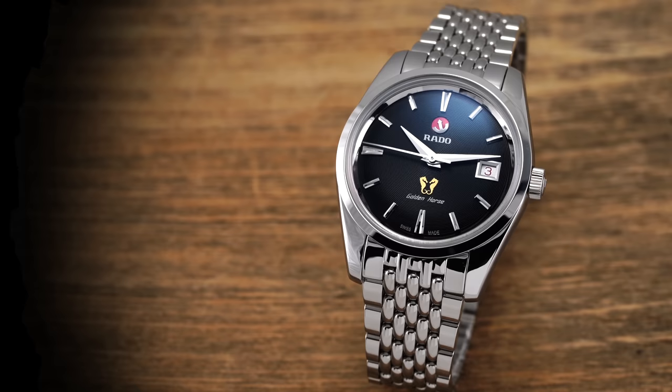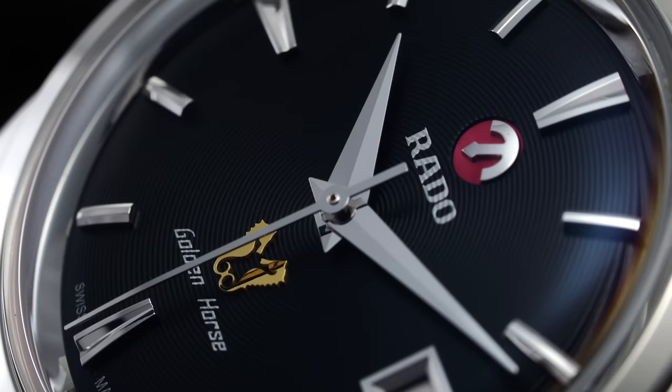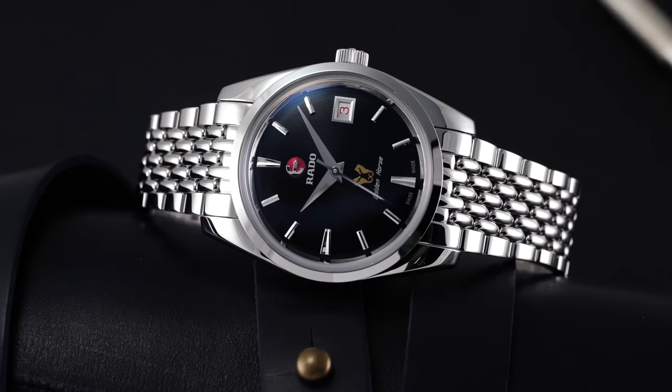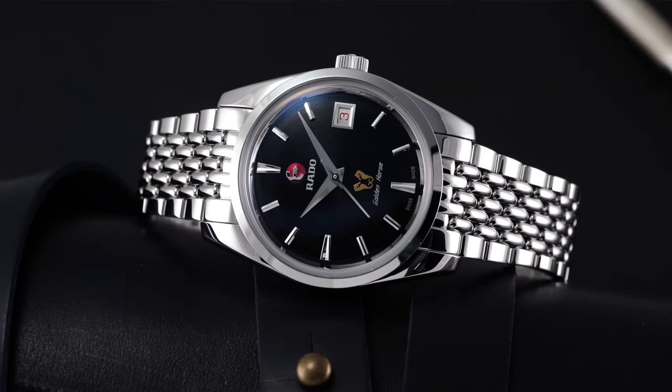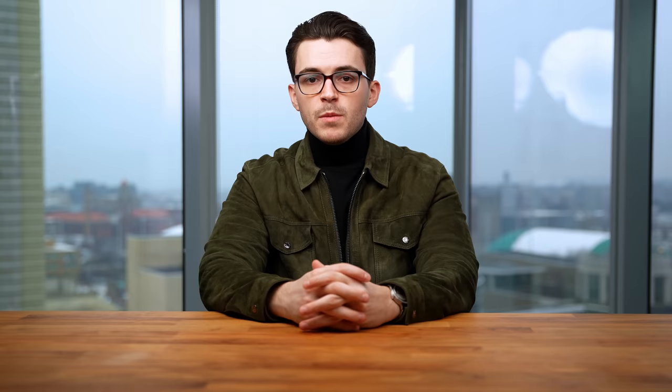In terms of general specifications, you're looking at 21,600 vibrations per hour, 3 hertz. It does feature hacking and hand winding, and a power reserve of 80 hours. Speaking anecdotally to the accuracy of this particular example, the Golden Horse ran between zero to plus five seconds a day when testing over five different positions — which is a good result. The regulator pin assembly is not going to have a traditional setup compared to off-the-shelf ETA calibers you might find in the market.